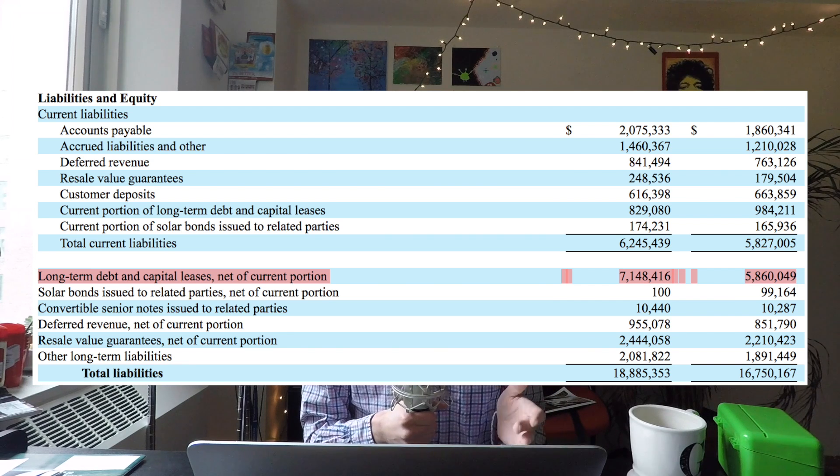Long-term debt — can't avoid it. Tesla's got about $7.1 billion in long-term debt and capital leases, and they have a bunch more liabilities as well. They're growing quickly. I don't think it's a crazy debt number at all, but it's worth noting that if they can't grow the business and can't grow the Model 3, they're going to be in trouble.